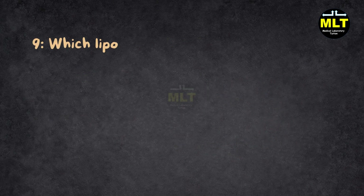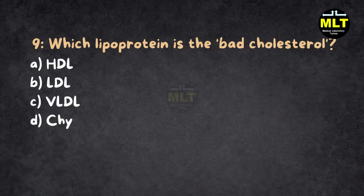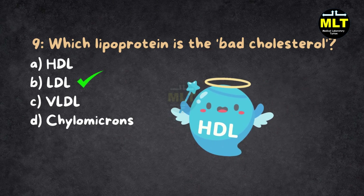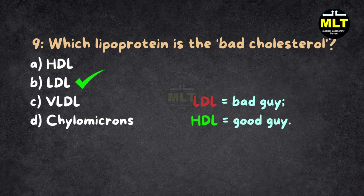Question 9: Which lipoprotein is the bad cholesterol? A. HDL, B. LDL, C. VLDL, D. Chylomicrons. Correct answer: B. LDL. Explanation: LDL is the troublemaker — it clogs your arteries. HDL, on the other hand, is the cleanup crew, clearing out the bad stuff. LDL: bad guy. HDL: good guy. Easy to remember.